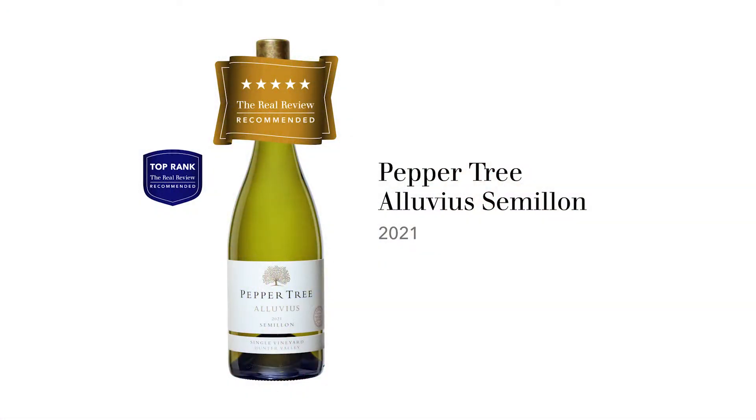They tend to pick the grape riper to avoid too much of that character, and you end up with a wine with higher alcohol. But in the Hunter Valley, this wine is picked so early it's only got 10.5% alcohol, and it doesn't taste green or grassy at all. This is the Peppertree Alluvius Semillon 2021, a single vineyard wine from the Hunter Valley. The grapes come from a vineyard called Casuarina, on the alluvial sandy flats of Hermitage Road — that's why it's called Alluvius Semillon.